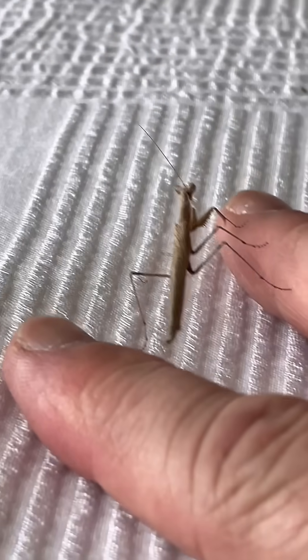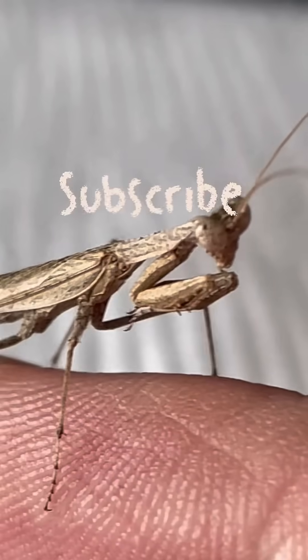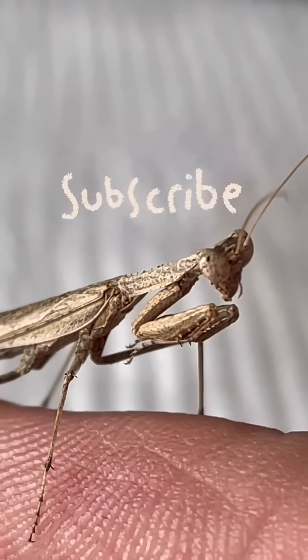Look what I found inside. Let's use a macro lens and get a better look.